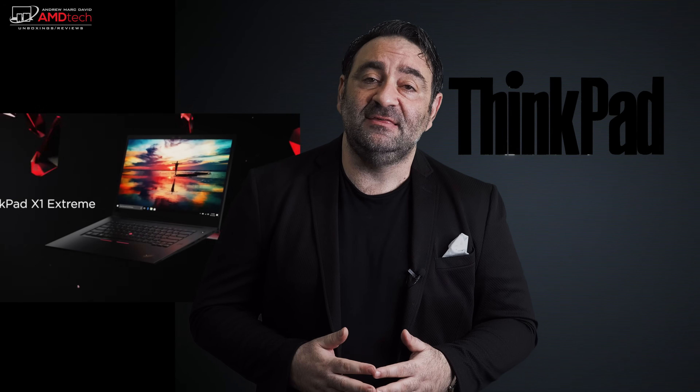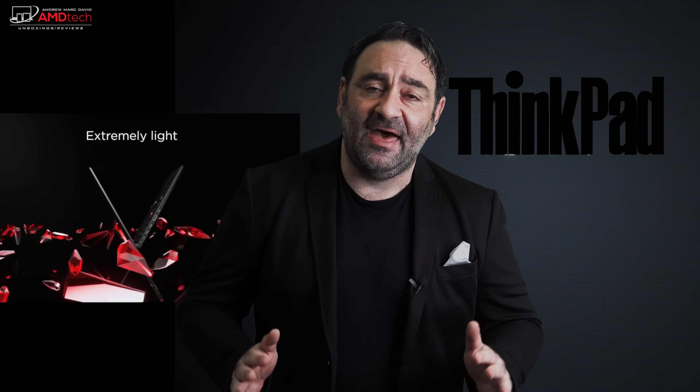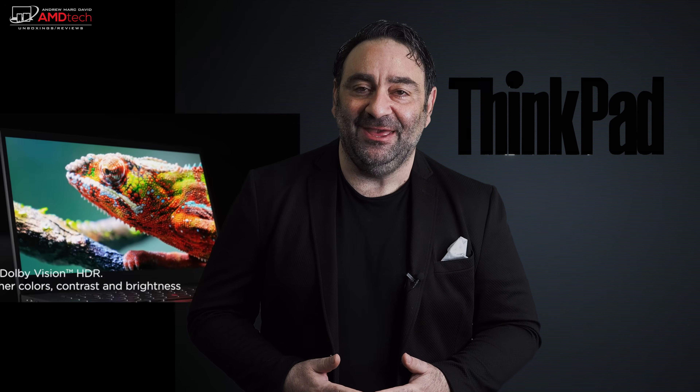We're in the beginning stages of getting a lot of new laptops into the studio in anticipation of the holiday season. First up is from Lenovo — I just took delivery of the ThinkPad X1 Extreme Gen 3, new for 2020. It's got a new 10th generation Intel processor, a bumped-up GPU — the NVIDIA GTX 1650 Ti with Max-Q — and a beautiful 4K OLED display. Hey everybody, it's Andrew, and this is my unboxing and first look at the Lenovo ThinkPad X1 Extreme Gen 3.